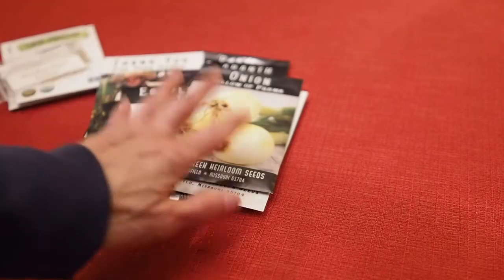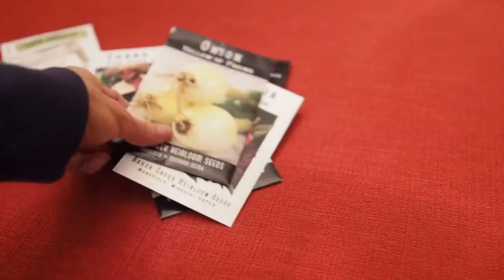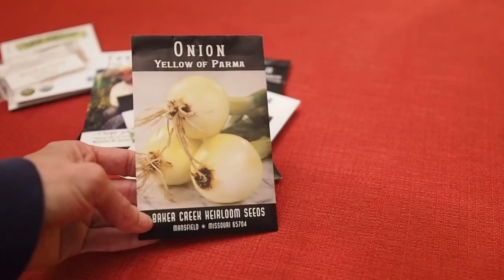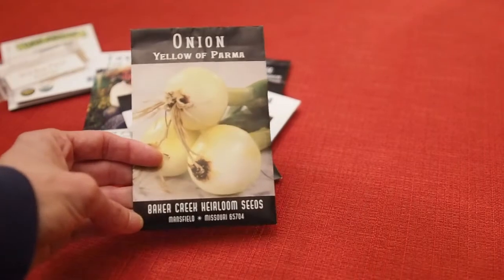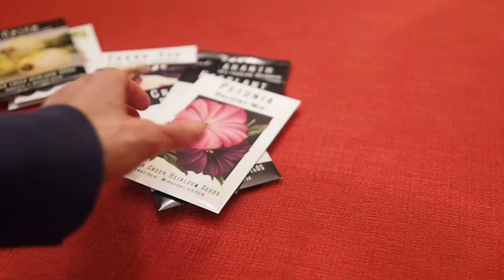I always order from Baker Creek a few things and I just love the photography that they put onto their seed packets. We have the Yellow of Parma onion. I haven't grown this one before — it's supposed to be a good storing onion and I've already planted some of these and they're doing really well. They germinated pretty easily.